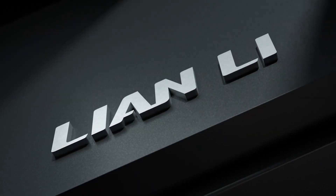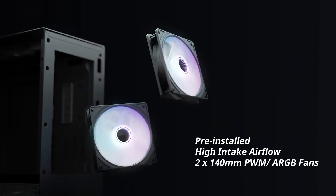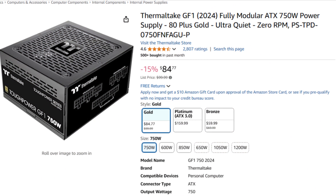You get a big case in the Lian Li Lancool 207 — I absolutely love this case in terms of price and performance. It comes with two RGB pre-installed fans, plenty of airflow, and a very decent price. Last but not least, you get a 750W power supply, which is going to be enough for this RTX 5070 Ti and Ryzen 7 combo.